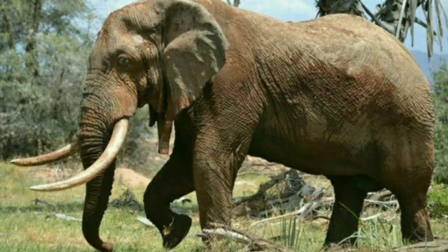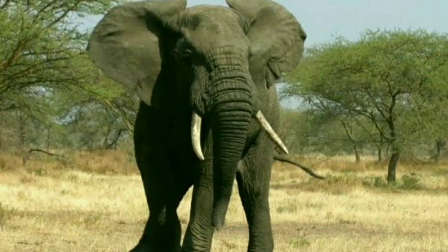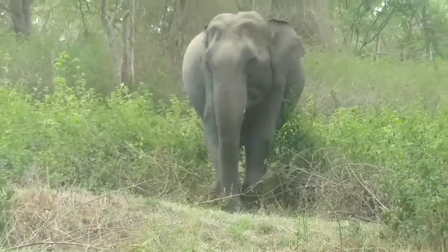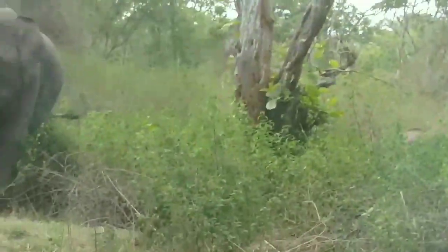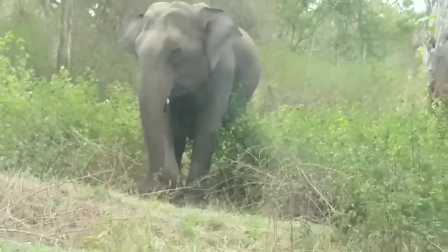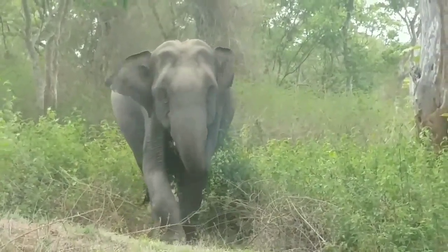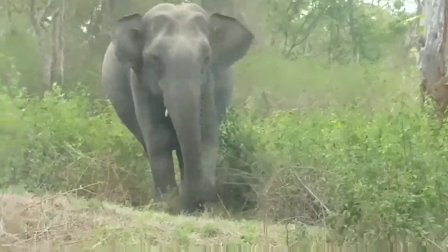The African elephant is the largest land animal on earth. The African elephant will grow between 8.2 to 13 feet and weigh up to 2 to 6 tons. Asian elephants are slightly smaller than their African cousins. They weigh on average between 2 to 5 tons and typically stand 6 to 12 feet tall.